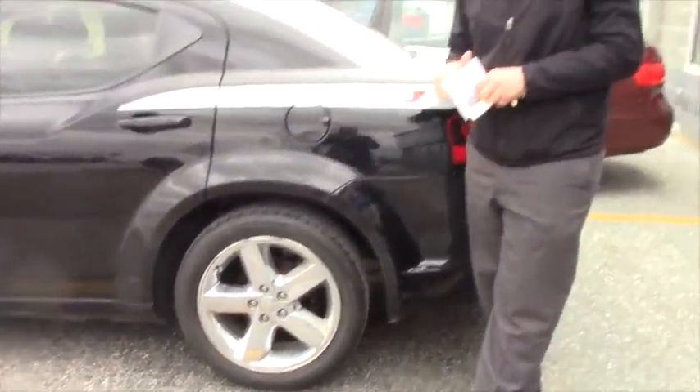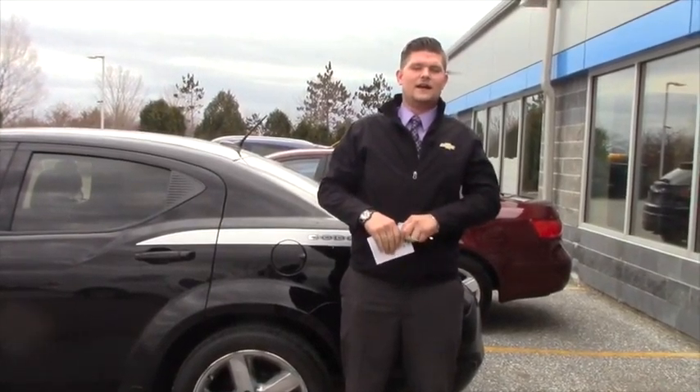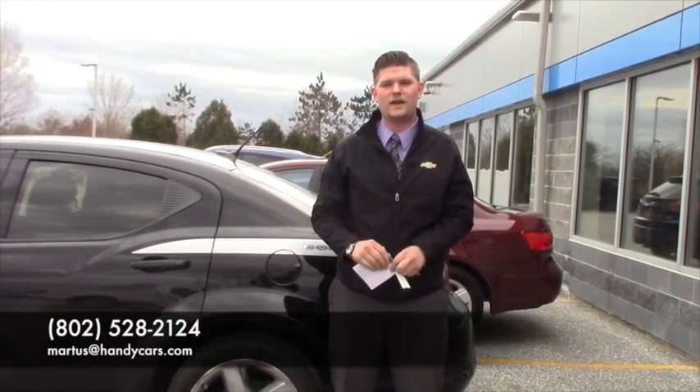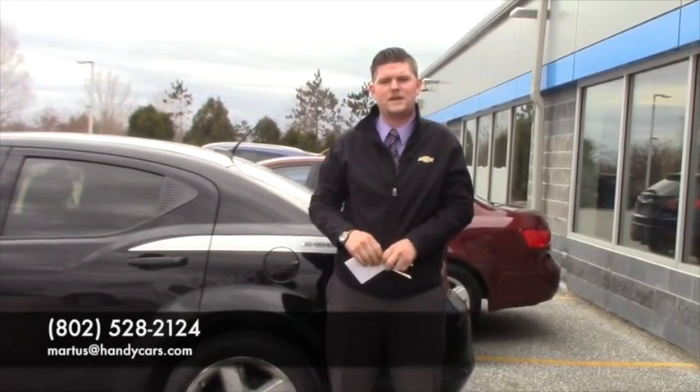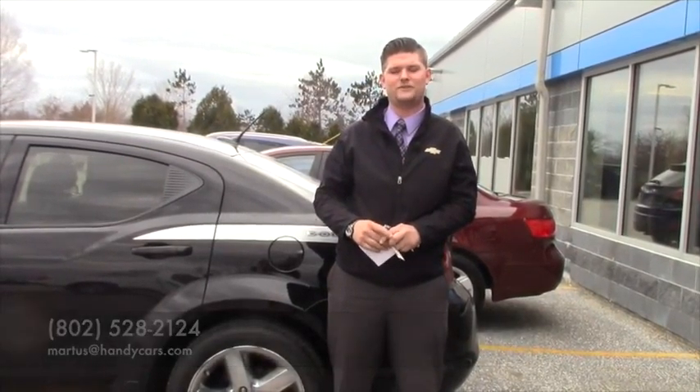So let me know when you can come down here to Handy's and take a look at this car. My number here at the showroom if you want to contact me directly — 802-528-2124, or you can email me at martists@handycars.com. Thank you so much for your inquiry Miranda, and I hope you have a wonderful day. Bye.